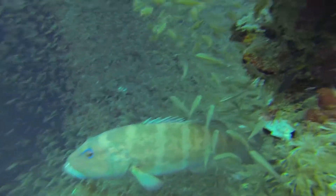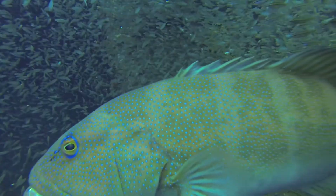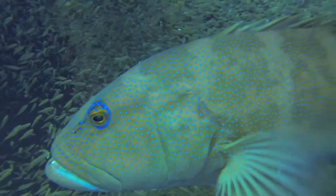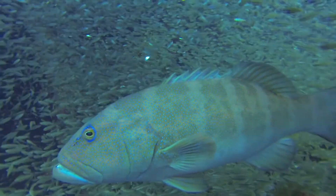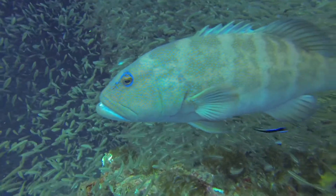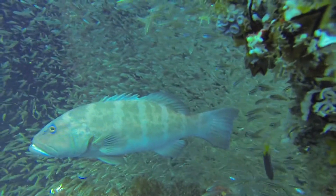Here's a blue-spotted grouper. They call them groupers because they'll just hang out in a group with the other fish until the other fish become complacent to their presence, and then they'll gulp them down whole with that big mouth of theirs. You can see a cleaner wrasse circling around him, eating the parasites off of him.